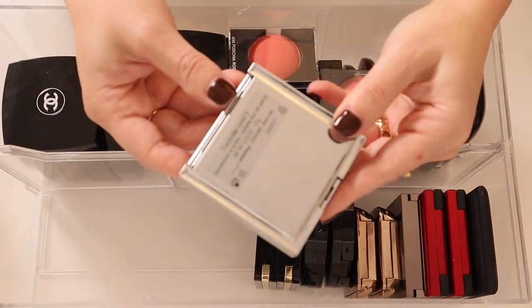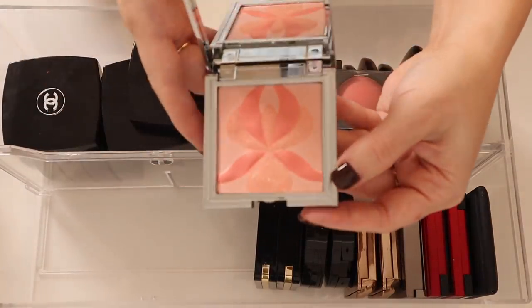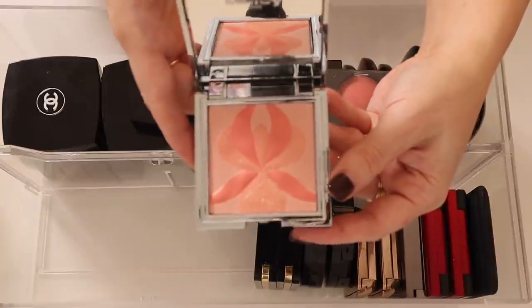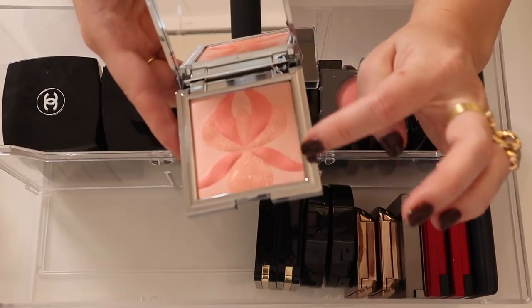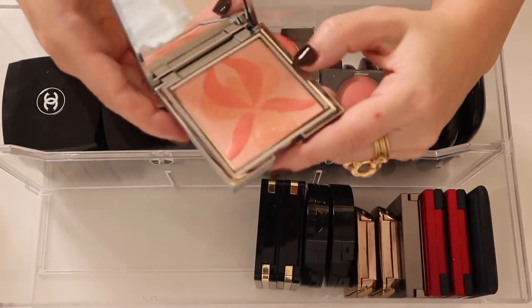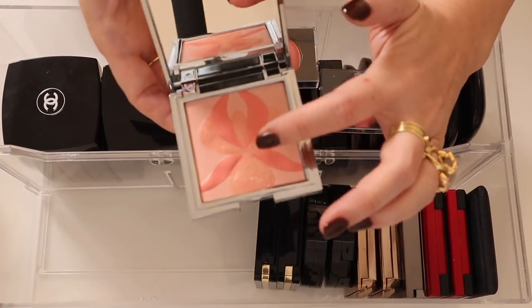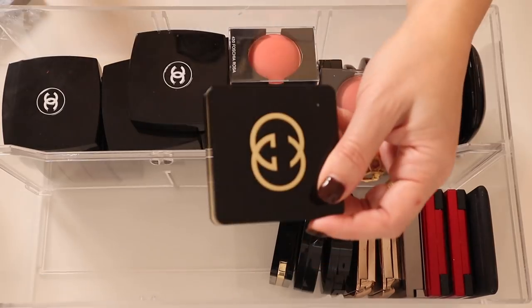I have this Sicily Orchid Number Three coral shade — this is such a gorgeous blush, so beautiful. It has this beautiful sheen and this design is not an overspray, it's like all the way through. Although I think there was an overspray initially, the whole design goes through — it's really really beautiful.